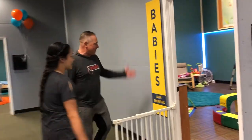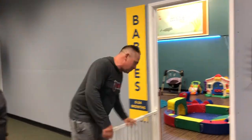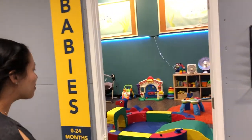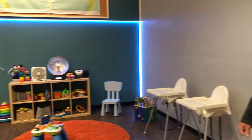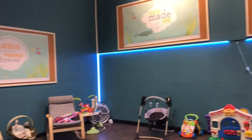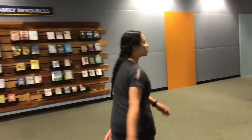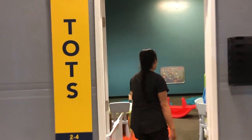First up, we have our babies — zero to 24 months. Come on in, let's have a look at the room. Make sure you take your shoes off, kids. Complete with the LED lights. Impressive.